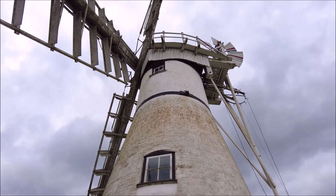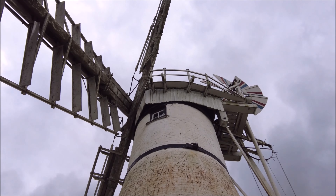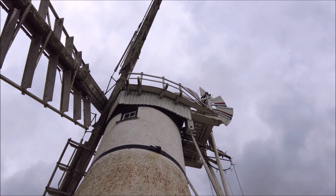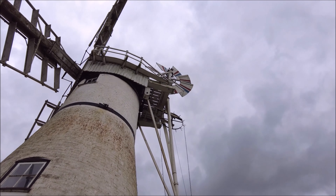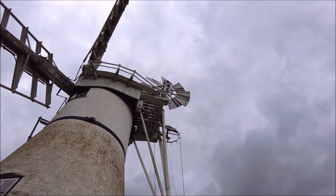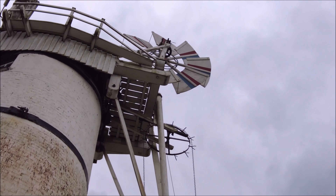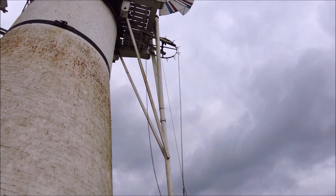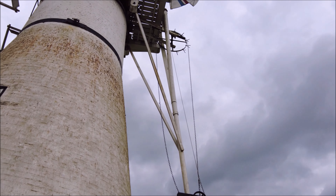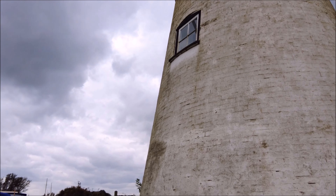As we conclude our visit, it's clear that Thurn Mill stands as a powerful symbol of the past, present, and future of Norfolk. Its legacy extends beyond its role as a drainage pump — it embodies the ingenuity, perseverance, and respect for nature that have characterized this region for centuries. Thurn Mill reminds us that preserving history is not just about maintaining old structures but about honoring the stories and traditions that they represent. It's a place where the past and present meet, creating a bridge to the future where we can all learn from and appreciate the rich heritage of Norfolk.